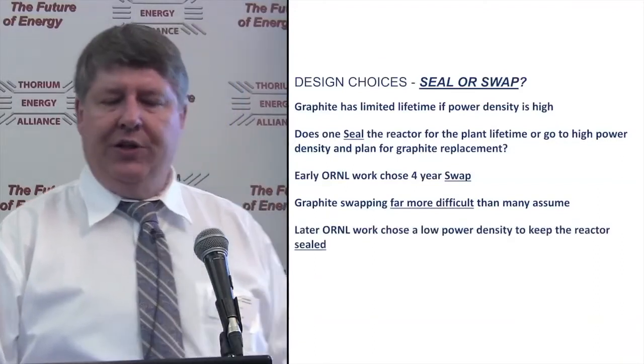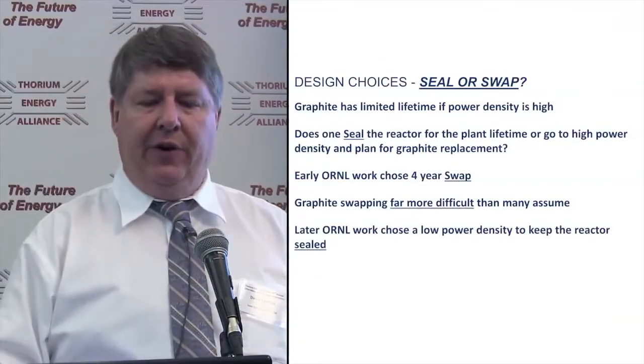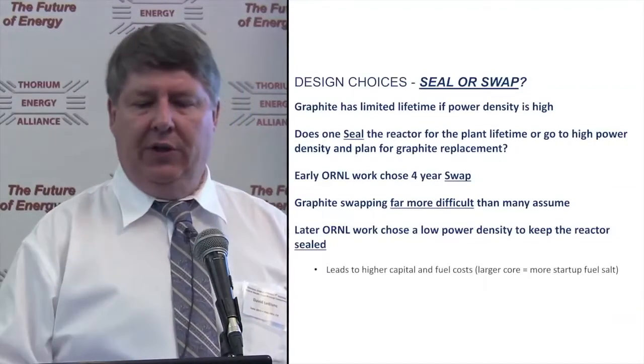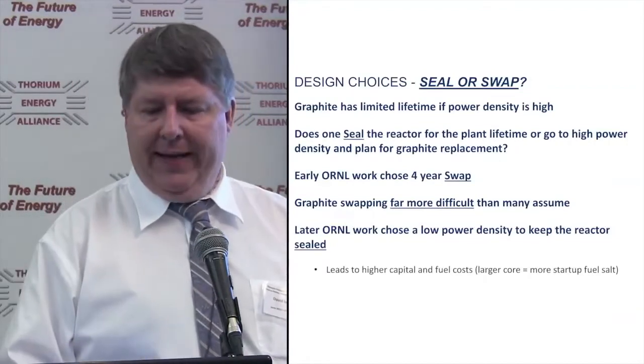Later work at Oak Ridge said: go to low power density, very large cores — but then higher capital costs, more fuel, more fuel salt, bigger building, all that. So what is our integral molten salt reactor? The idea is a burner design, a lot like the 1980s DMSR.